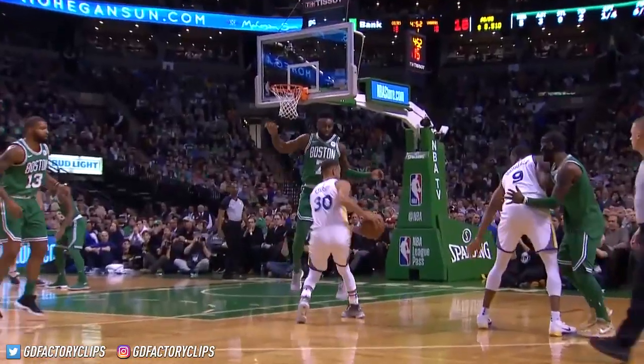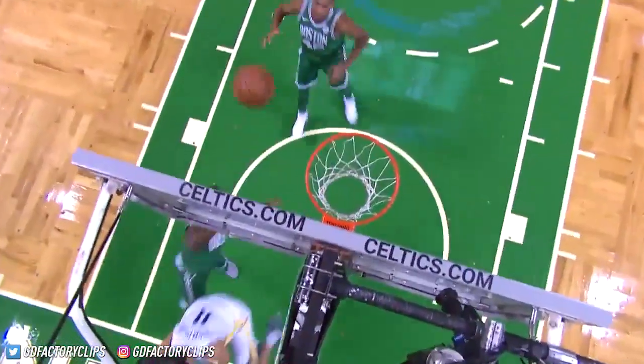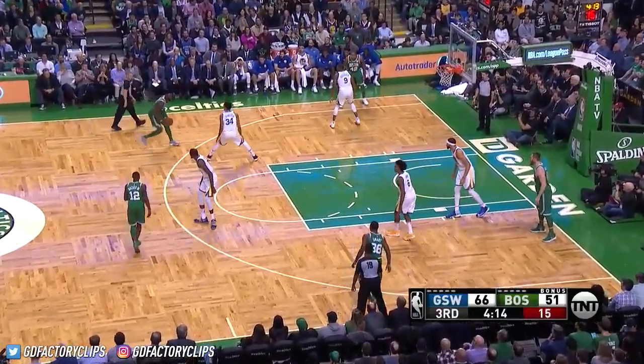Golden State's first basket in six and a half minutes. A foul was called — a steal on Steph Curry that led to the dunk. The block shot there, two steals, two blocks — and it's been infectious for the Boston Celtics, keeping them in this game.